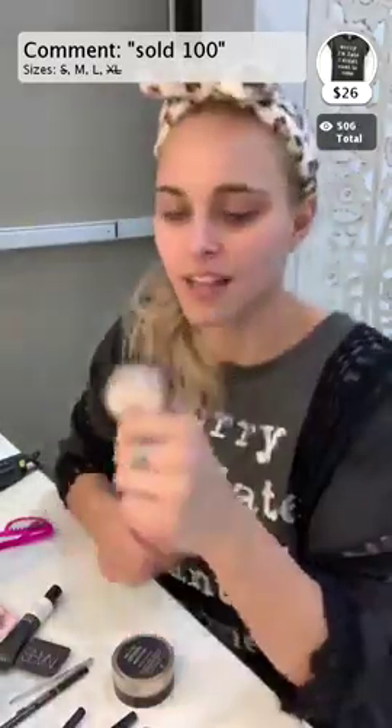The Tarte Shape Tape I'm using today is color Light Medium. You always want to go a bit lighter with your concealer than you do with your foundation. The other thing I use a lot is a bronzer from Young Living Essential Oils. It's called Color Summer Love. It's non-toxic and I actually use it in the summertime when I get a little tanner too.